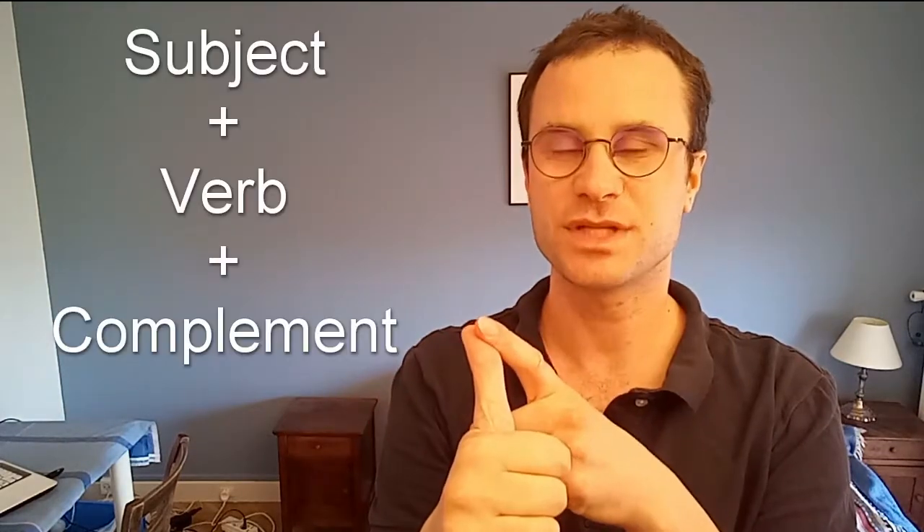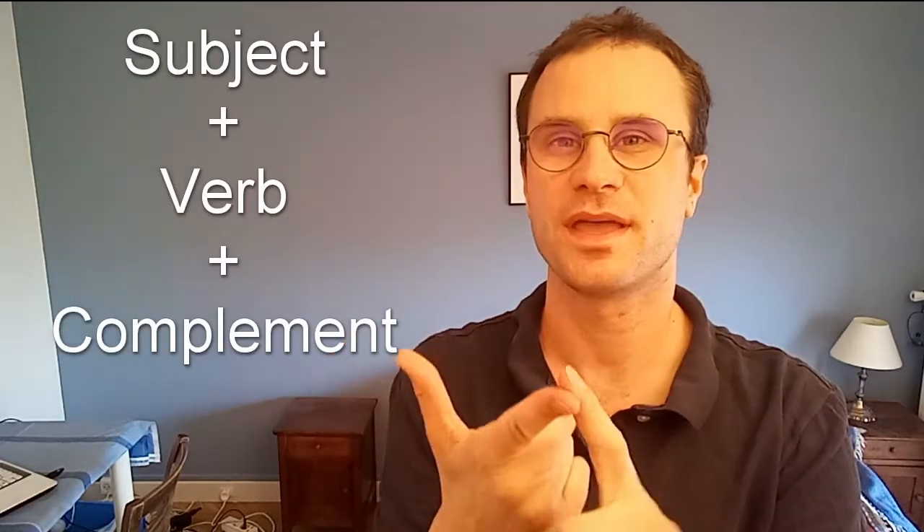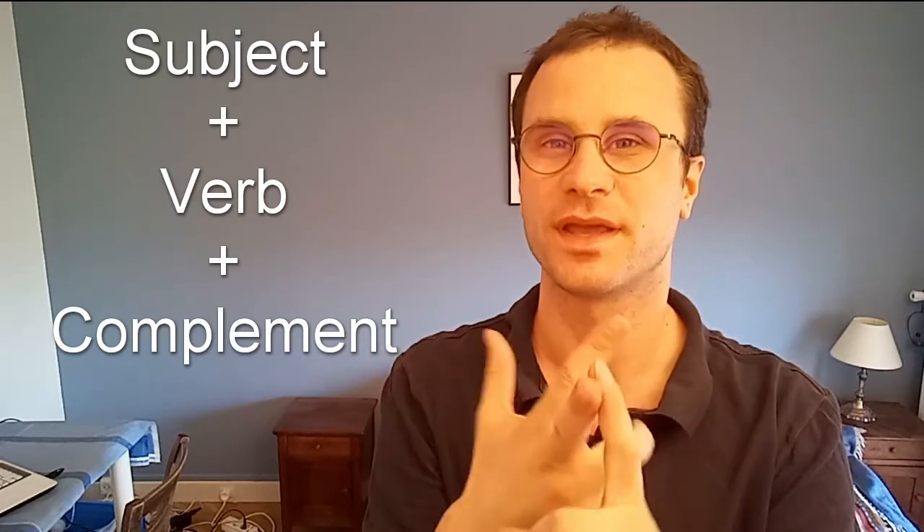Subscribers asked me how to make a good French structured sentence, to express yourself more clearly and to be better understood by the people you speak with. It's pretty simple. There are three elements to remember: the subject, the verb, and the complement.